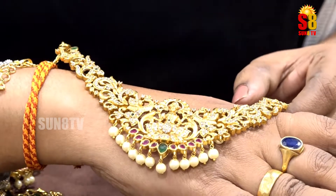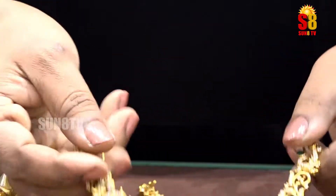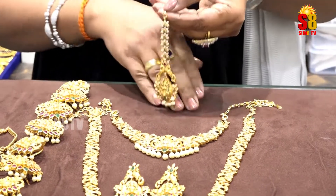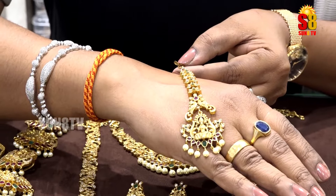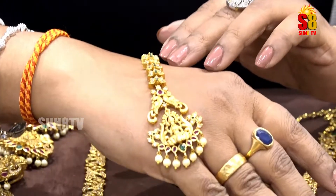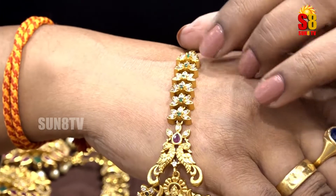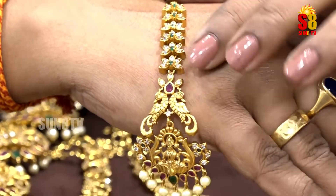The short necklace has the same detailing. It is lightweight but gives a heavy feel. You have floral finishing with the same pendant design. This design is so cute, with flowers and emeralds — perfect for a baby's wedding.